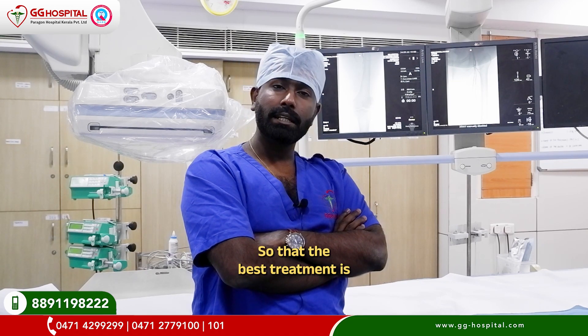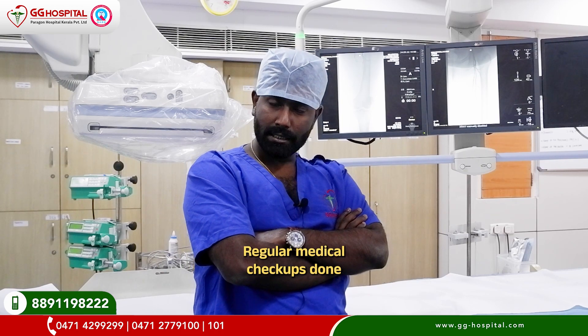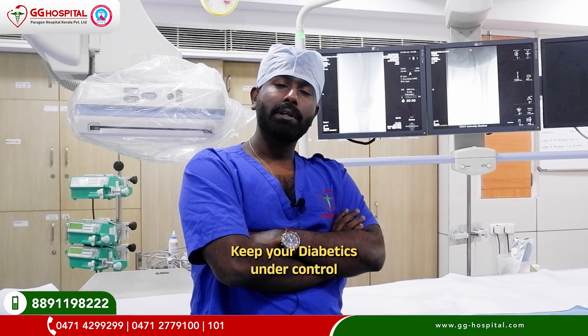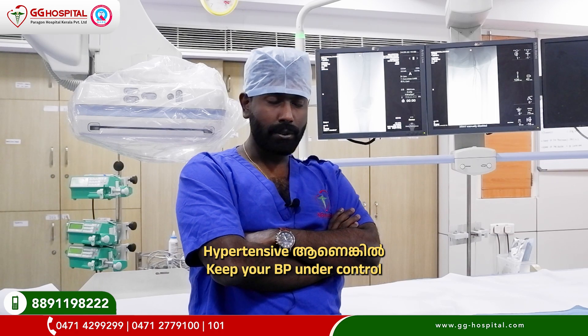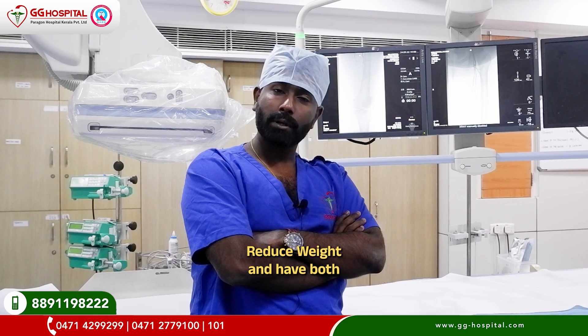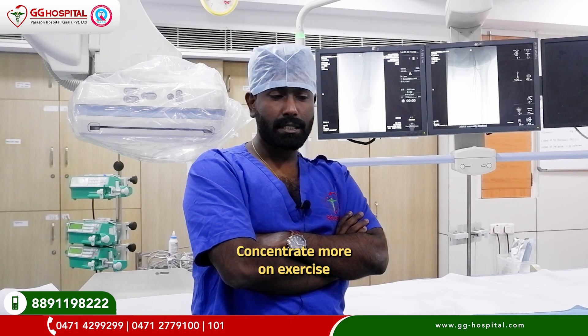The best treatment is to have all your medical check-ups done. If you are diabetic, keep your diabetes under control. For hypertension, keep your blood pressure at controlled levels, and you can do lifestyle modifications — reduce weight, have a more active lifestyle, and concentrate more on exercise.